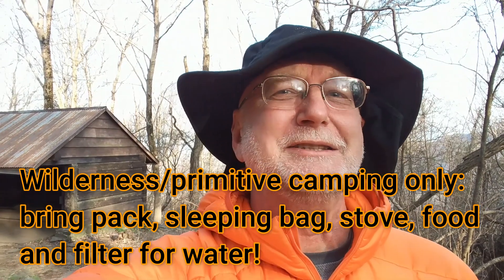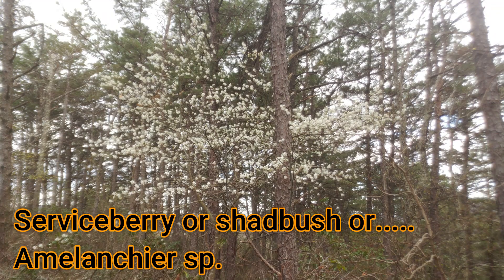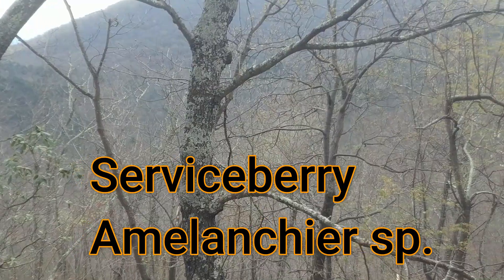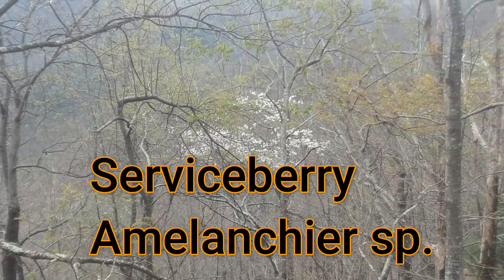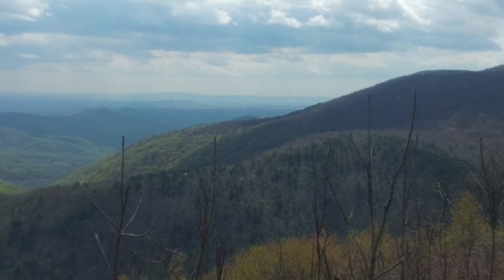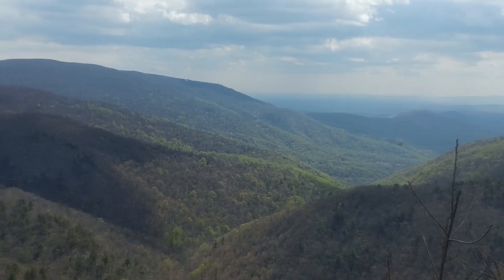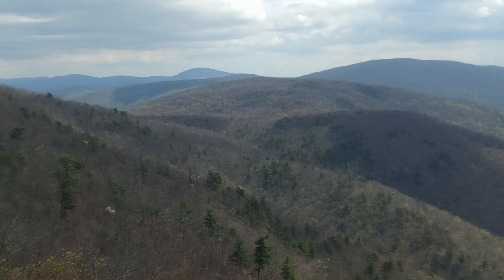Today's episode is going to be on a tree called serviceberry or shadbush. It's a tree that's very common on the northeast coast, but it's easily recognizable because it flowers way, way before any other tree flowers. Today's episode is also about my experience watching spring unfold as I went from 2,000 feet to about 3,300 feet, and the climate changed.